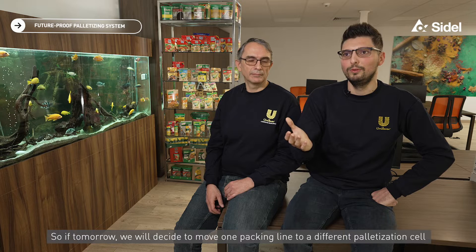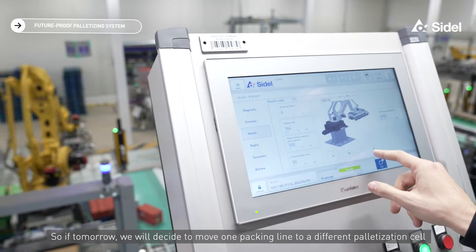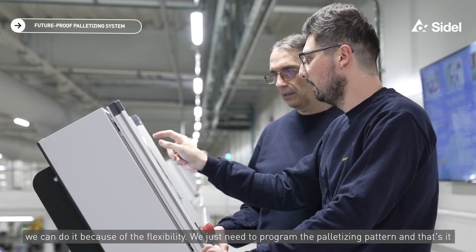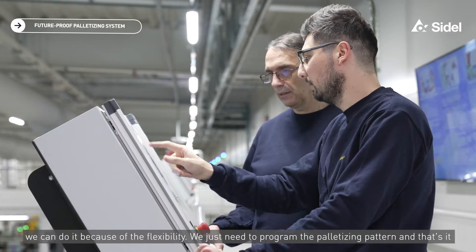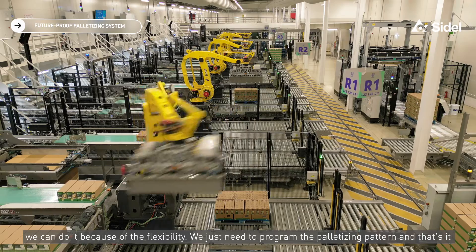If tomorrow we decide to move one packing line to a different palletization cell, we can do it because of the flexibility. We just need to program the palletization pattern and that's it.